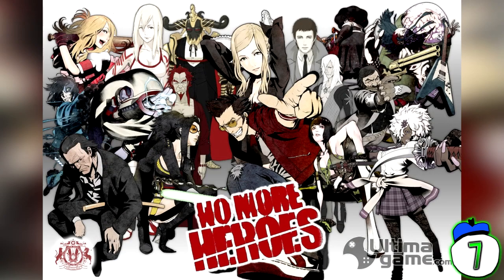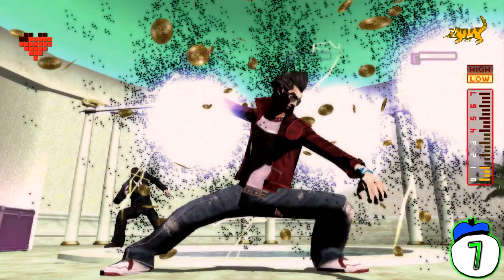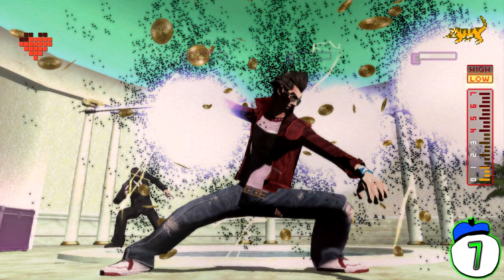Number 7: No More Heroes. No More Heroes is an action-adventure game with a whole lot of ridiculous and vulgar humor, so I guess it's no real surprise they made merchandise involving asses. Actually, it is a surprise that a company thought people would want to buy a video game themed brand of toilet paper. I'm sure people have bought it for novelty's sake, but it's still a dumb item to sell.